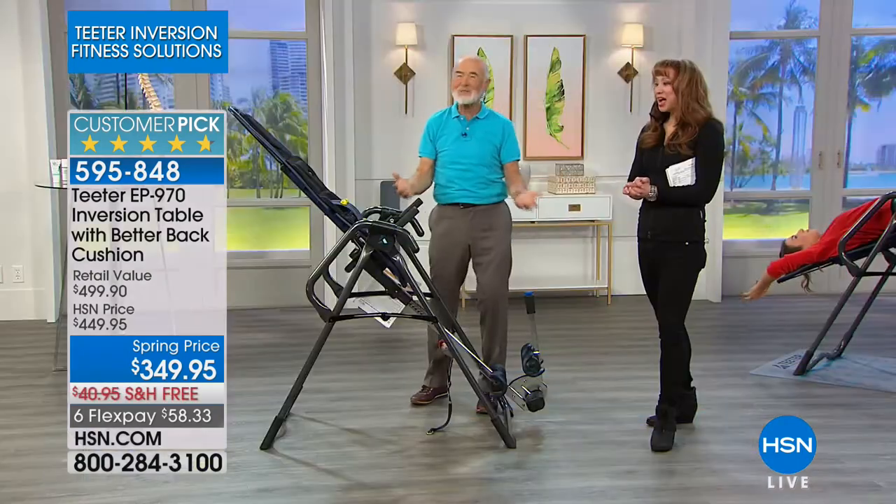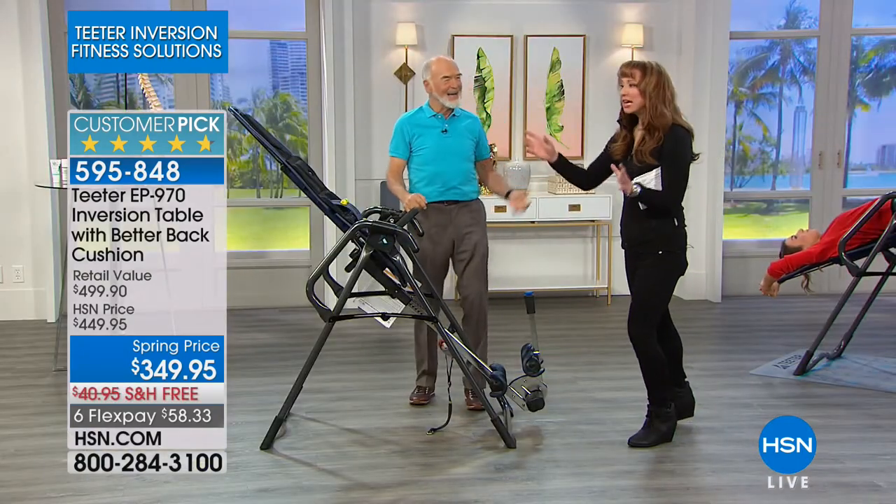It's the weight that drives the pain. Take the weight off and the pain goes away.